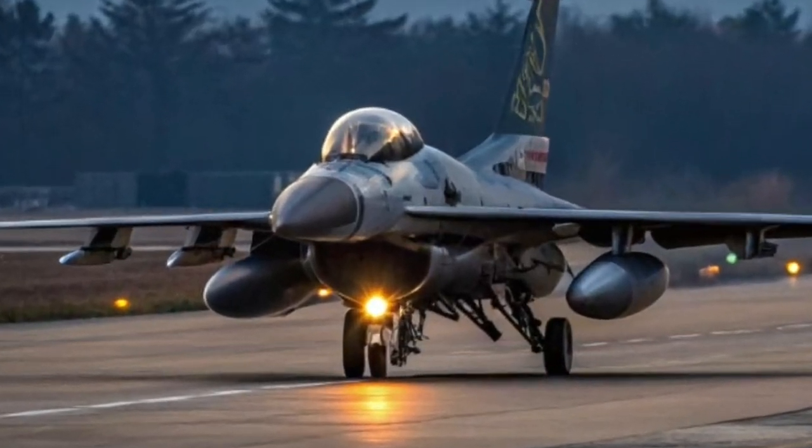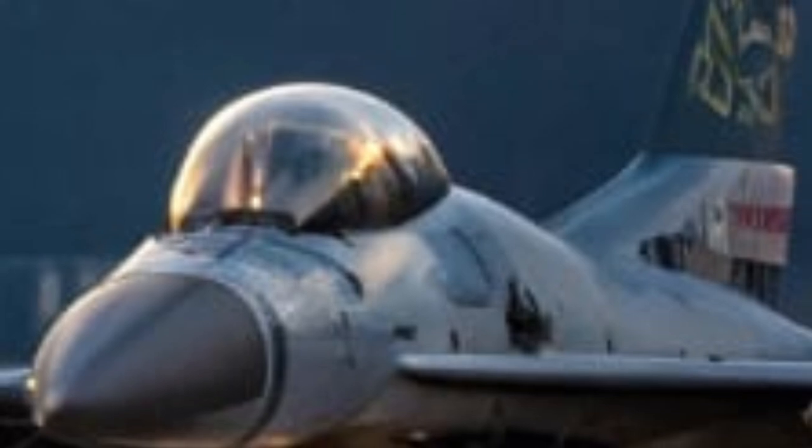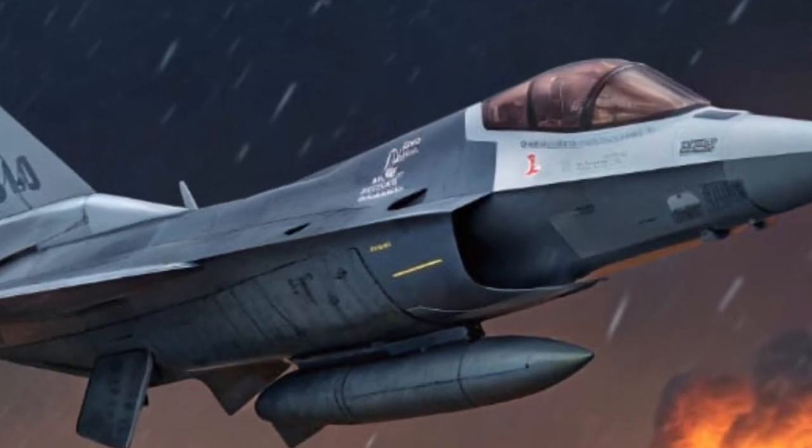Introducing Romania's 2026 F-16AM Fighting Falcon — a reborn legacy jet modernized into a precise and powerful multi-role aircraft. While the airframe may look familiar, the soul of this machine has been re-engineered for today's complex battlespace.